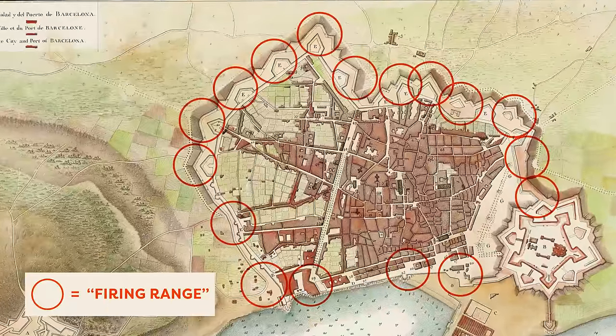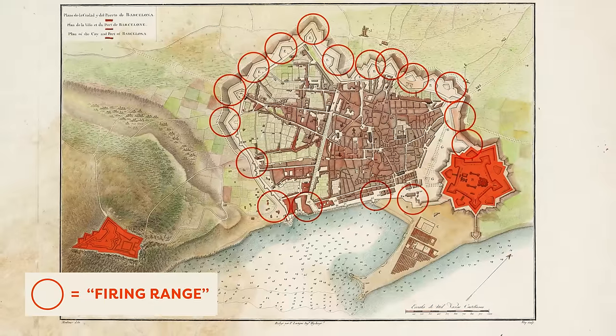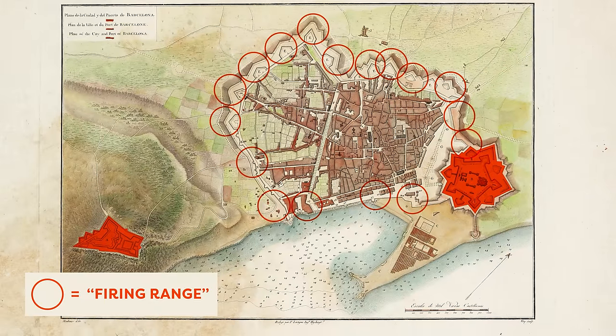They actually demolished half of the neighborhood of La Ribera to make space for the citadel, displacing thousands of people. The walls were both a physical and a legal chokehold on the city. Most of the land around the wall was declared a firing range, which meant construction was prohibited, and so this combination of three military institutions and harsh laws kept the city confined for two centuries.